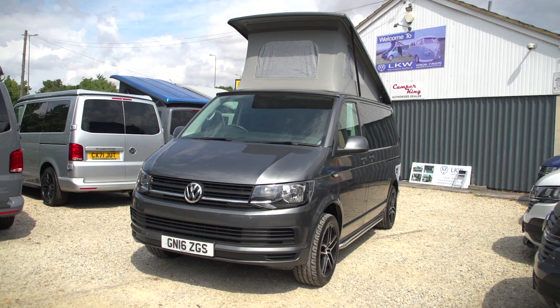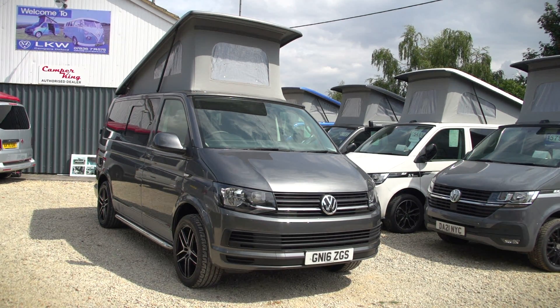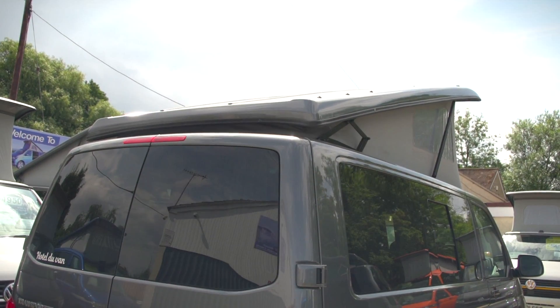Hello, my name's Kevin. I'm the owner of LKW Campers down here in Oxford. We have here a 2016 Volkswagen Transporter T6. This was built by us through Camper King in 2017 and it's had two owners.